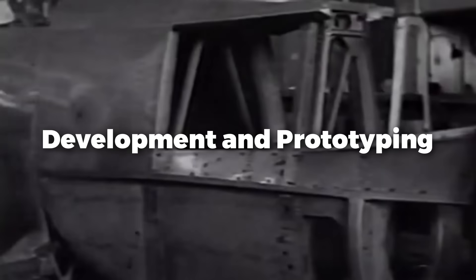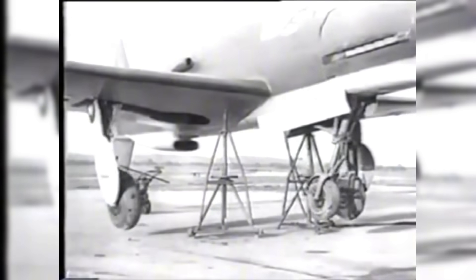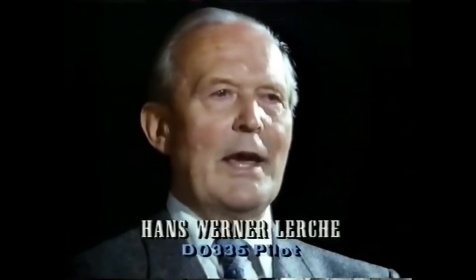Development of the DO-335 progressed quickly, and the prototype flew on October 26, 1943. Exceeding modern piston-engine fighters, its speed, maneuverability, and climb rate made a remarkable impression on test pilots. The aircraft was approaching 474 miles per hour, making it the fastest piston-engine fighter of its day. Pilots said the DO-335 handled remarkably well with sensitive controls and amazing acceleration, and it could maintain stability even with one engine off.